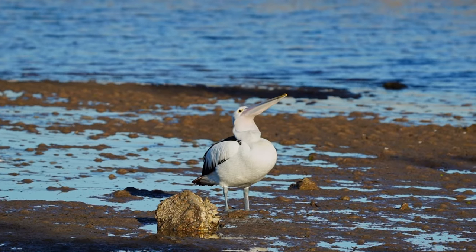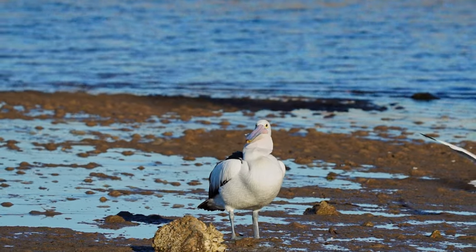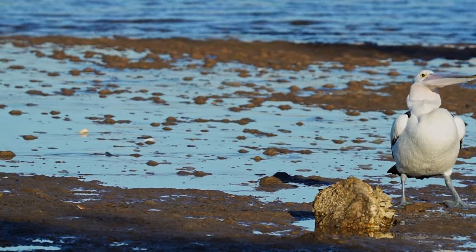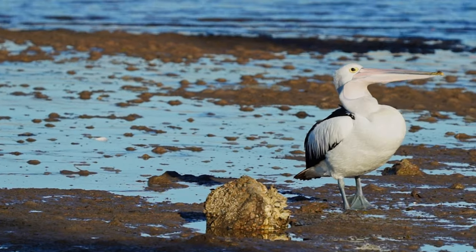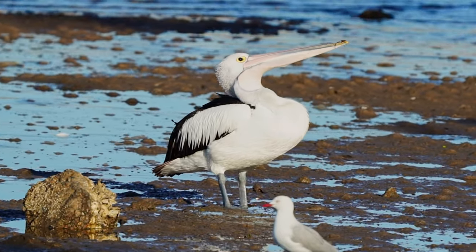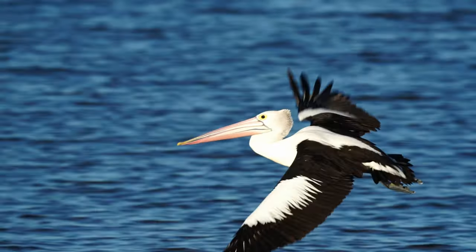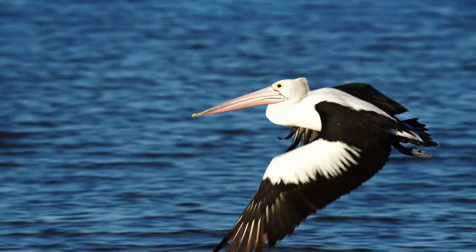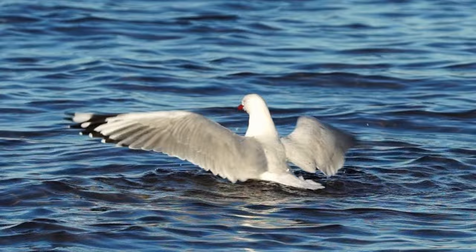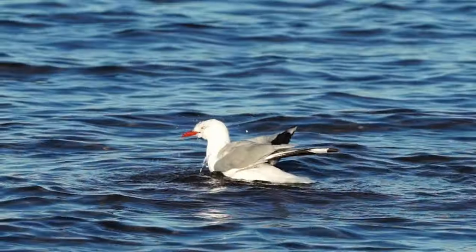And what's happened with our friend over here? Yep, the fish is still stuck in his throat — he's determined, I'll give him that much. And here comes another pelican to check out the situation. Some seagulls are taking a bath before they go to bed.